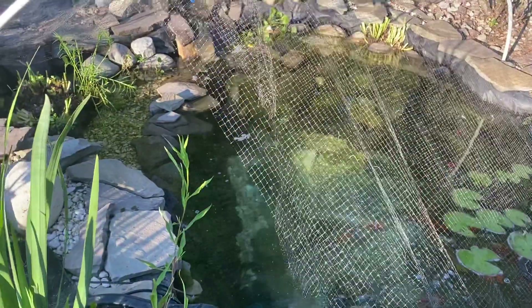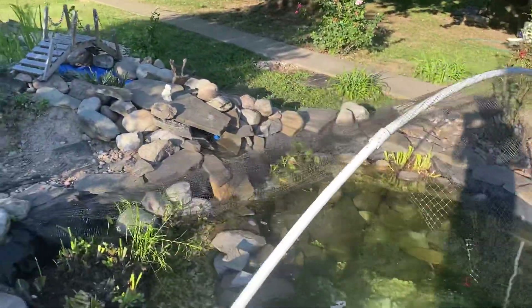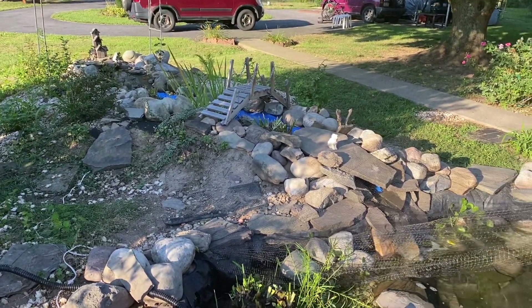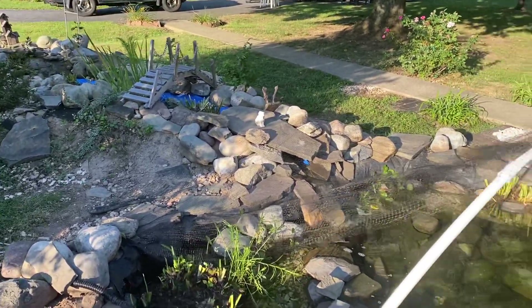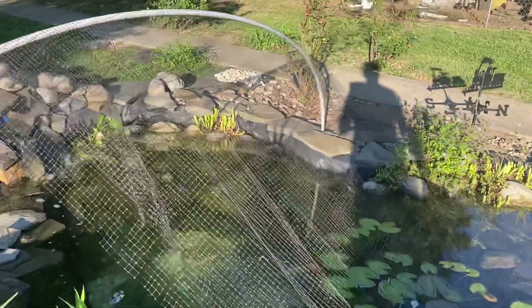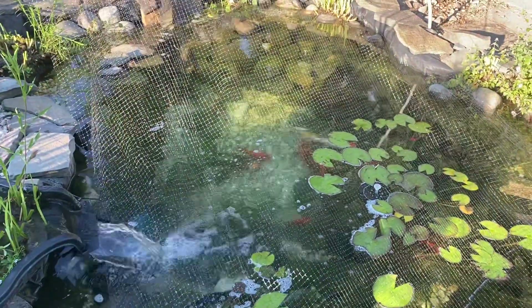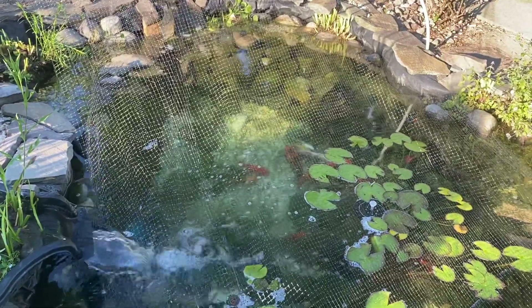I still need to do more work to this pond, I'm not done yet. I have kind of a little stream going with another pump that takes the water all the way up, and then it comes back down with some plants inside the stream. It's a lot of work — work in progress. Winter is almost here and I don't have that much time, so this is what I have so far.